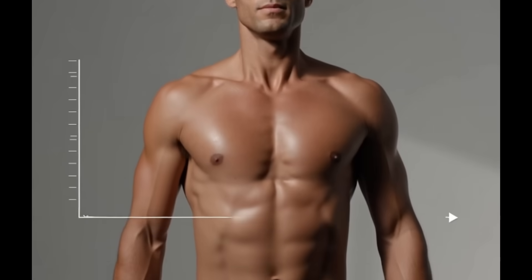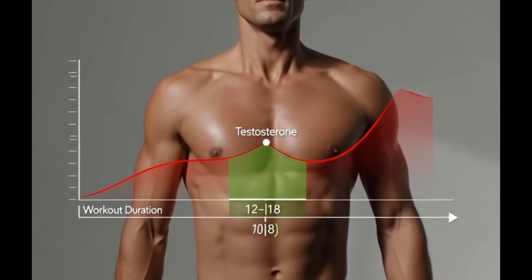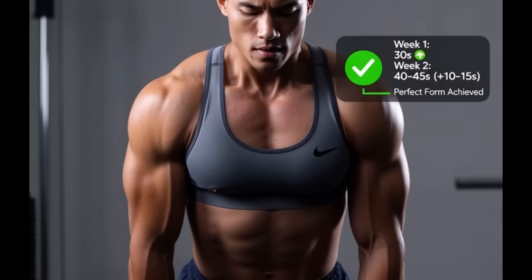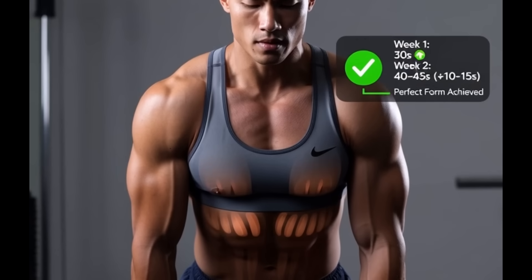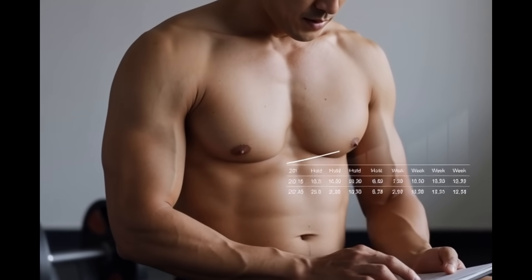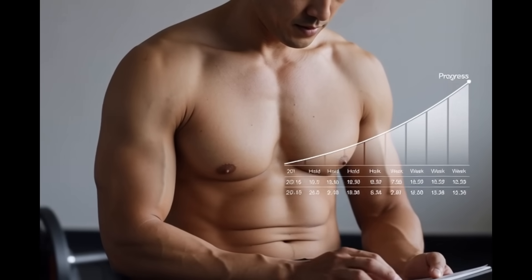Important science note: research shows testosterone peaks when workouts stay between 12 and 18 minutes. Go longer and cortisol rises, which suppresses testosterone. More work isn't better — precision is. Progression rule: once you can complete a hold with perfect form, add 10 to 15 seconds the following week. Track your times consistently. Progress is what keeps your hormonal system responding.